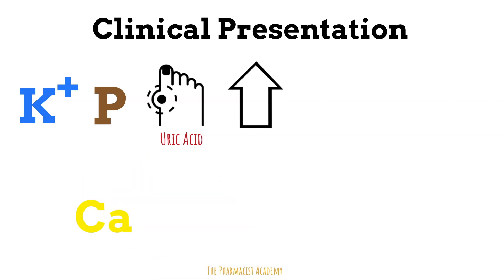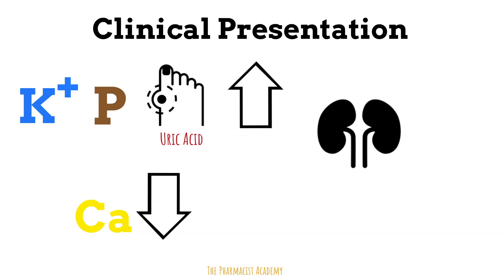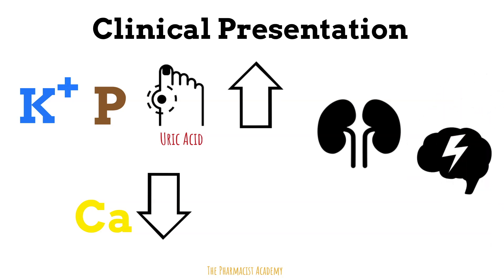These patients may also have low calcium levels due to the precipitation formed with the phosphate. When things get really serious, patients may present with more urgent complications: renal impairment, decreased urine output, increased serum creatinine, EKG changes, and seizures.